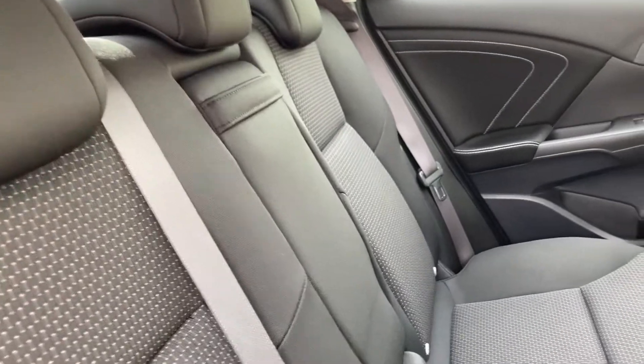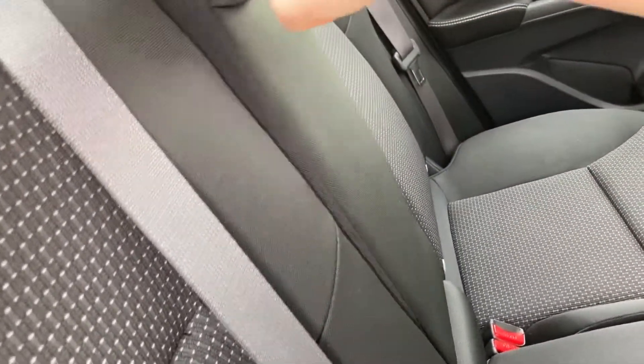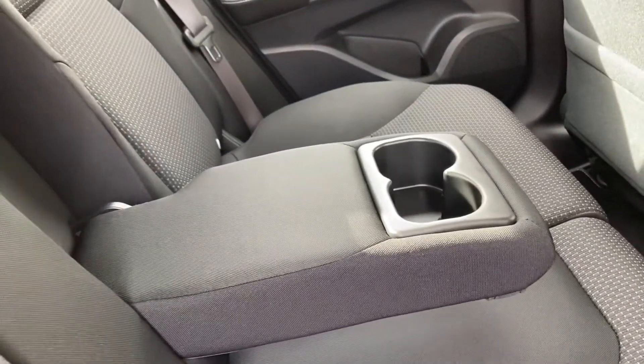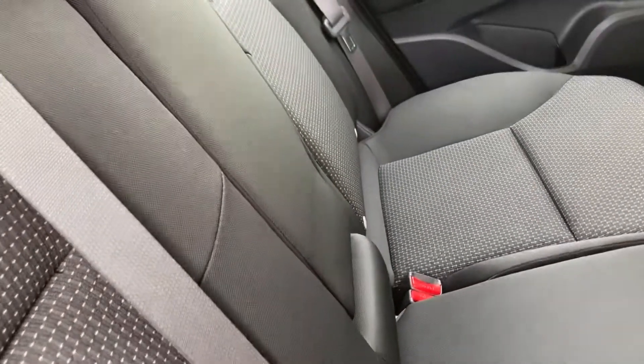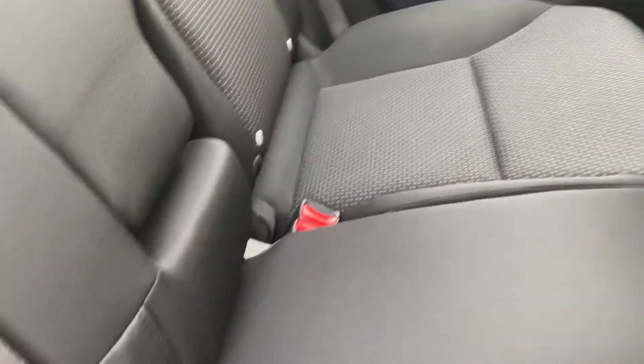If the middle seat isn't in use, you do have a handy strap that you can pull down to turn into a comfortable arm rest. It does have two integrated cup holders for either passenger to use. And you do have your isofix points on each of your outer seats to help getting those awkward car seats in and out.